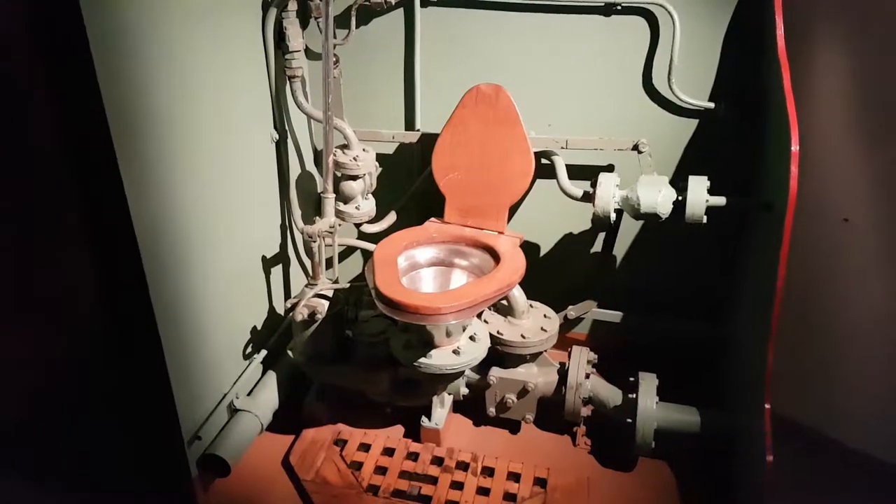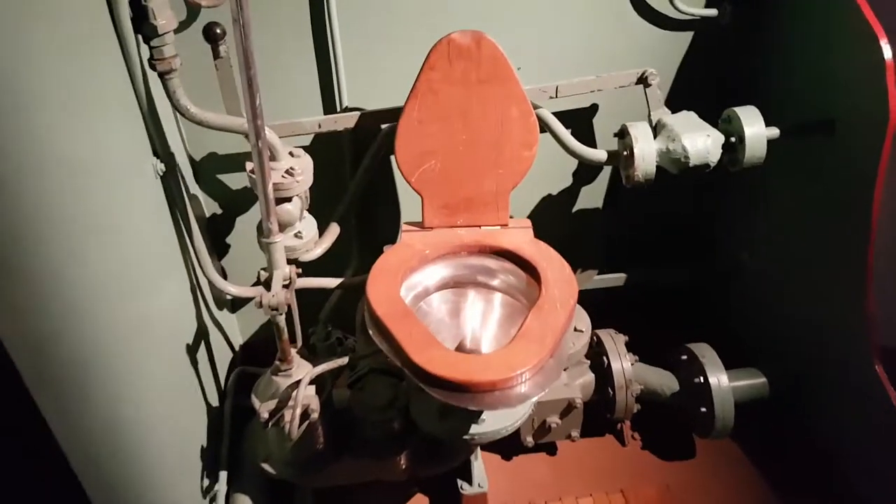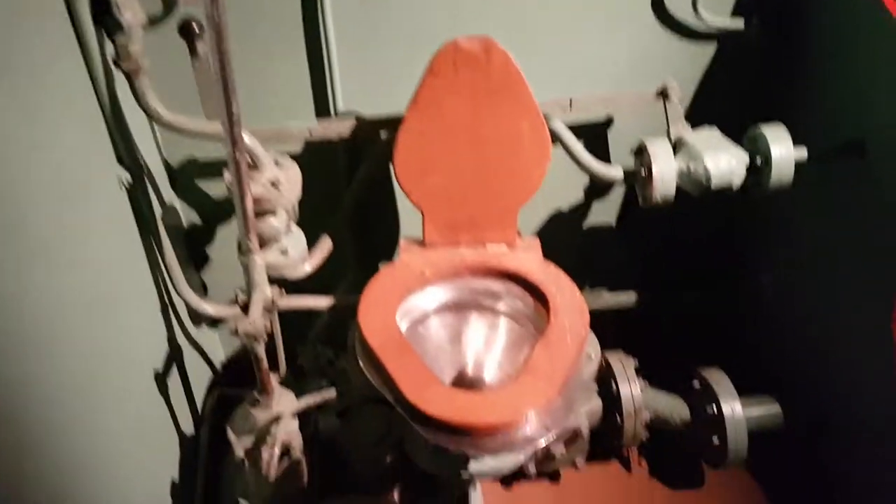If you're a diver in the water and all of a sudden a big shadow approaches, hold on tight to something, because this propeller will create a big backwash in the water and you don't want to get stuck in it once it passes. I'll show a link in the description to a video where a diver is actually in the water when a cargo ship goes past.